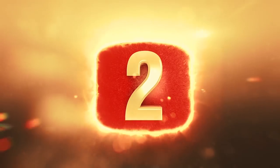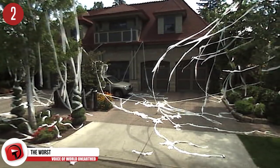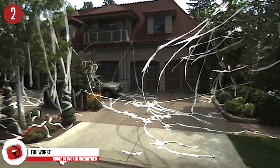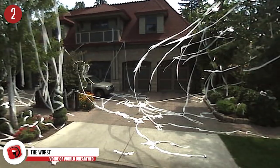Number 2: Hope it didn't rain. If you have ever been on the receiving end of a TP attack, you know that this is one of the most annoying things to clean up ever. And if it rains, the TP gets all mushy and soggy, so it sticks to everything. I feel bad for these guys.